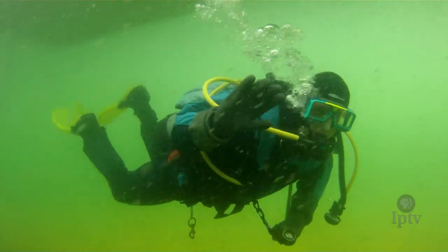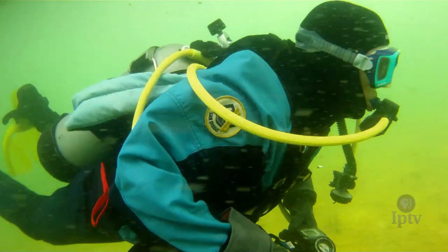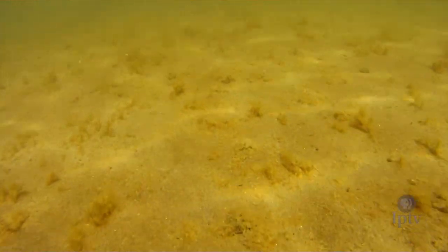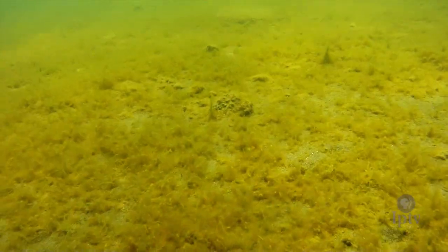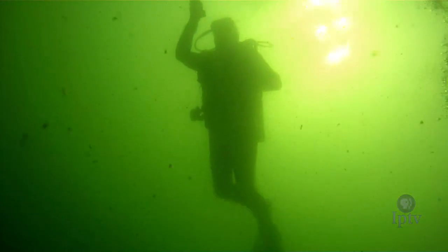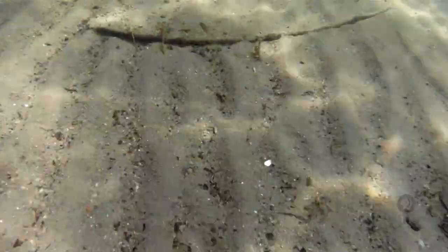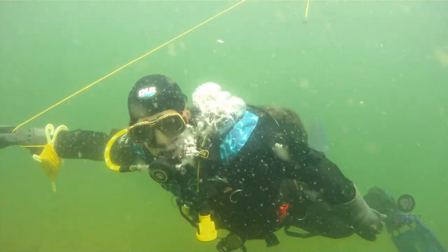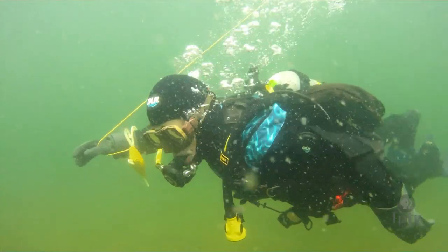The lake is 134 to 138 feet deep depending upon where you drop your depth finder. That depth lends itself to clear water — sediment, silts, and sands settle through that top layer down to the bottom, leaving the top very, very clear. Okoboji was formed by the Wisconsin Glacier more than 100,000 years ago and is one of only three blue water lakes in the entire world.